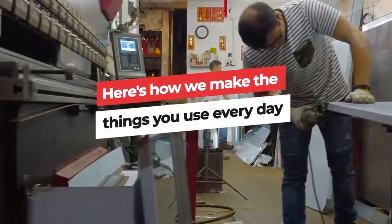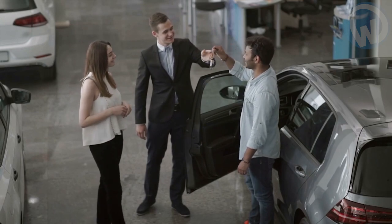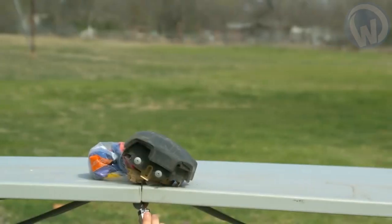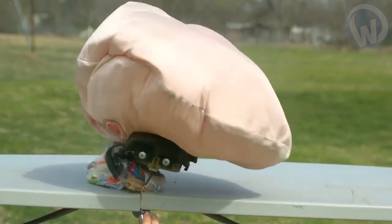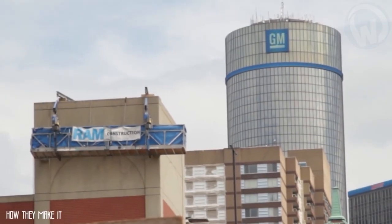Here's how we make the things you use every day. You've just bought a new car and one of its main features is that it has a safe and highly developed airbag system. As a safety-conscious person you're happy about that, but did you know how these airbags were made? Come aboard and we'll take you on a tour of the factory where they are made.